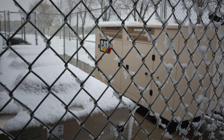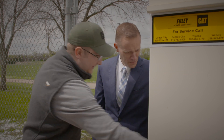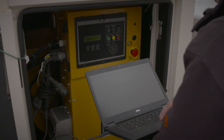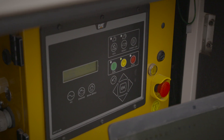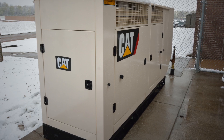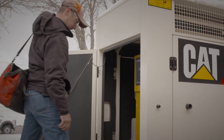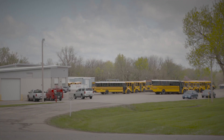We wanted a reputable generator. We wanted to partner with a local company that would be able to provide the maintenance and support for the generator. We selected the Caterpillar DG150. It is a natural gas generator. We went with natural gas versus diesel because we wanted something that was easy to maintain, as we have a small IT department and a small buildings and grounds department, so it was important that it didn't require a lot of maintenance and monitoring on a regular basis.